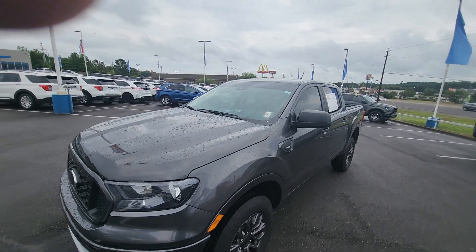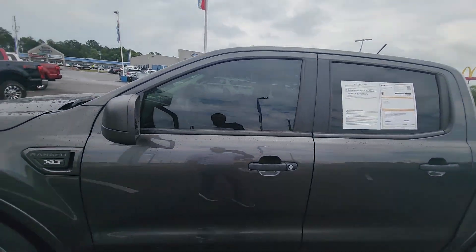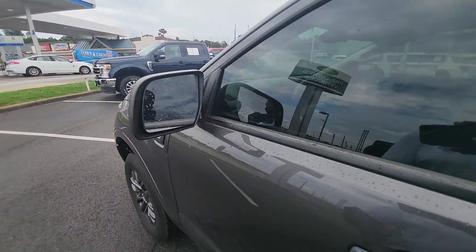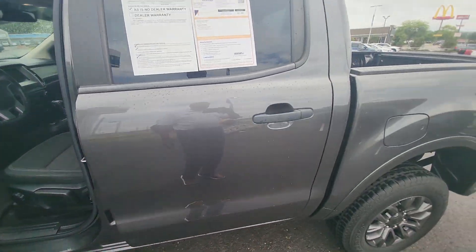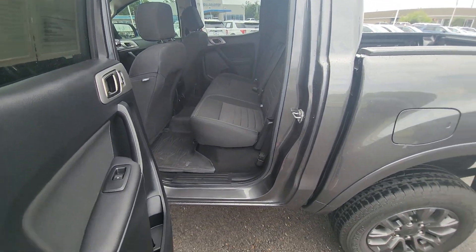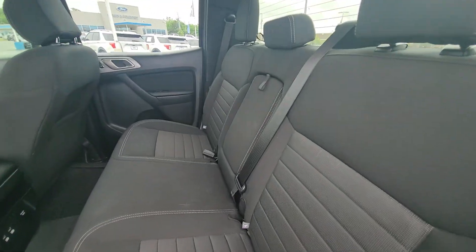It does have tinted windows up top. Again, it is gold certified. These windows are power. It also has the driver assist blind spot warning. We also have automatic emergency braking for forward collision and automatic emergency braking for rear cross traffic. In the back, you've got three seat belts.